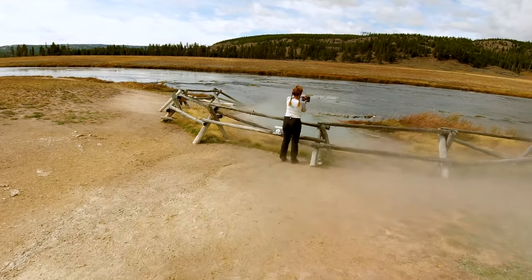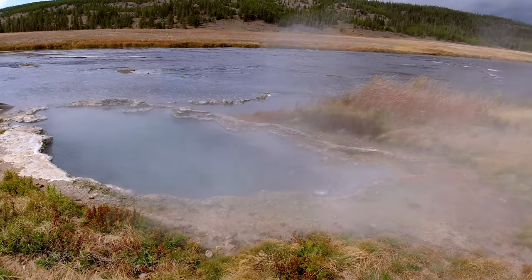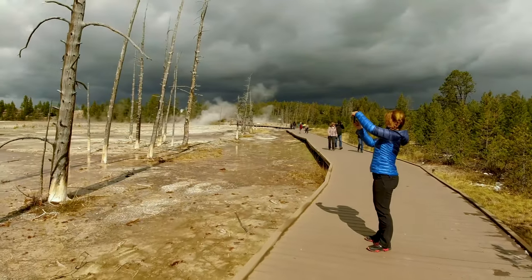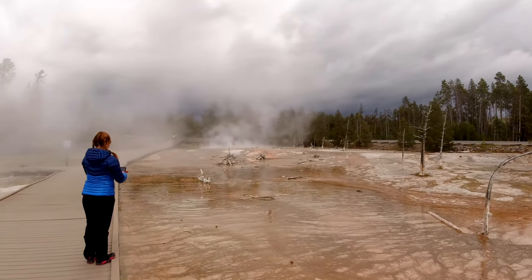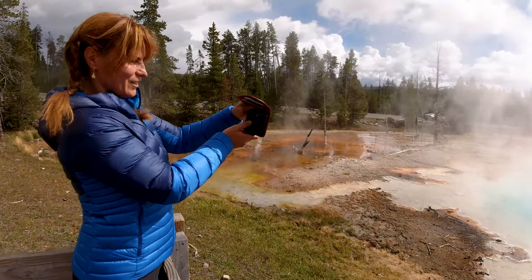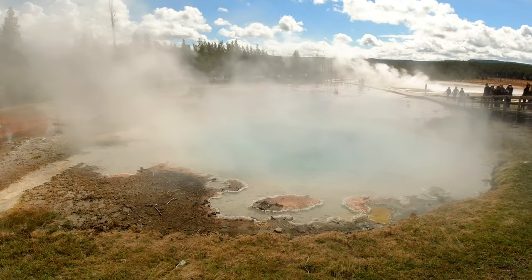We just approached the first geyser in Yellowstone Park. Here's my honey and we see some boiling water here — that's already interesting. Check this out. Here's Anya as always making the best pictures. So beautiful. How's the air quality here? Nice, unusual but not bad — could be worse.